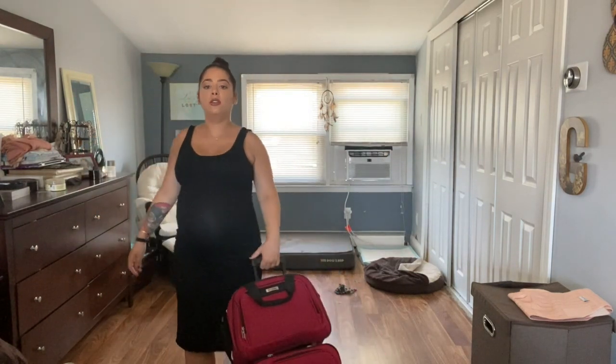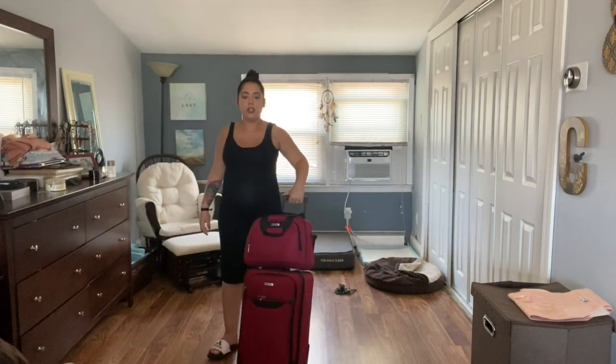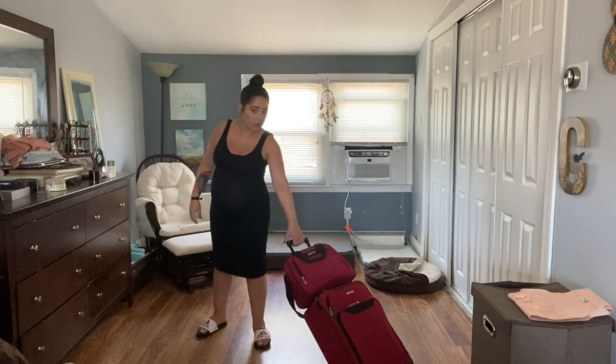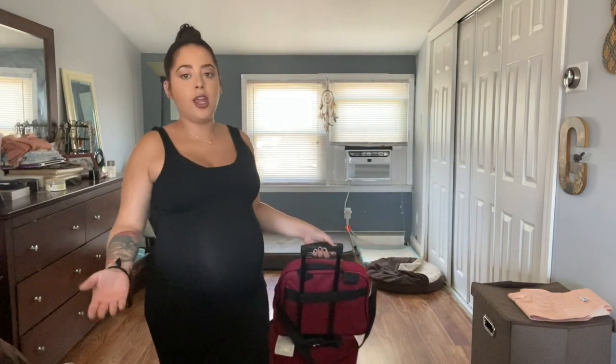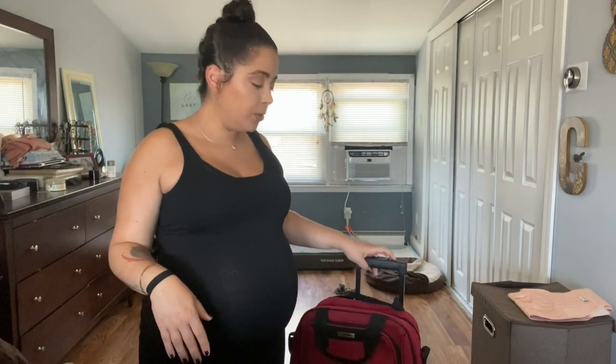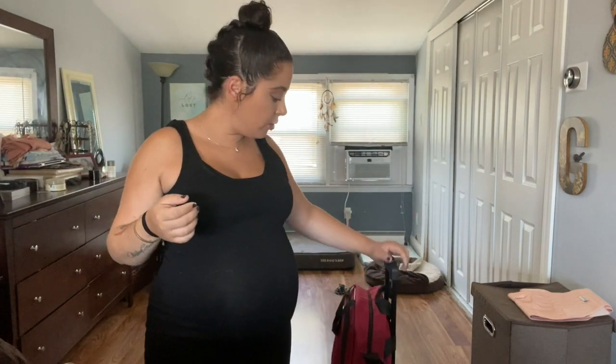So here you can see my little overnight suitcase. So far I have stuff for me and my husband that fits in this. It's small, it's simple. I love it — I actually had it for my wedding and used it as my carry-on, so I figured why not use it now.